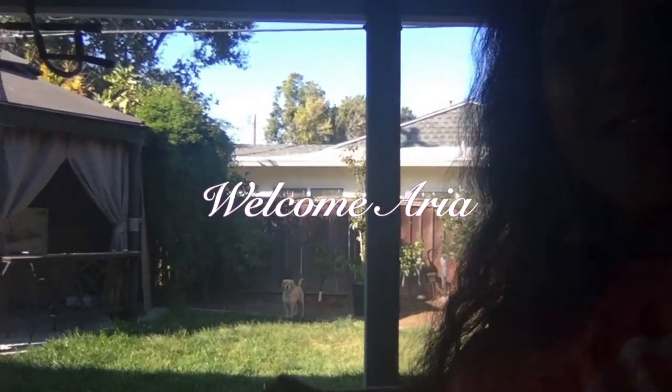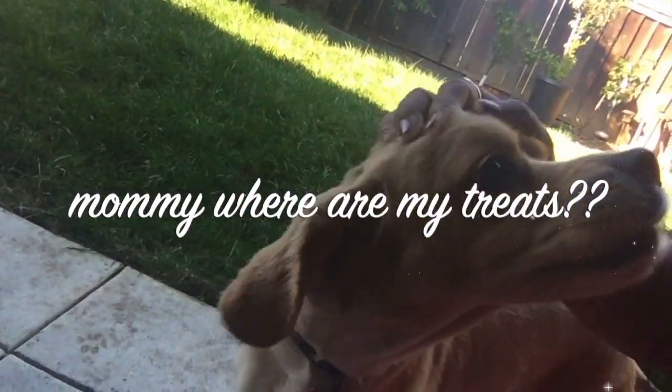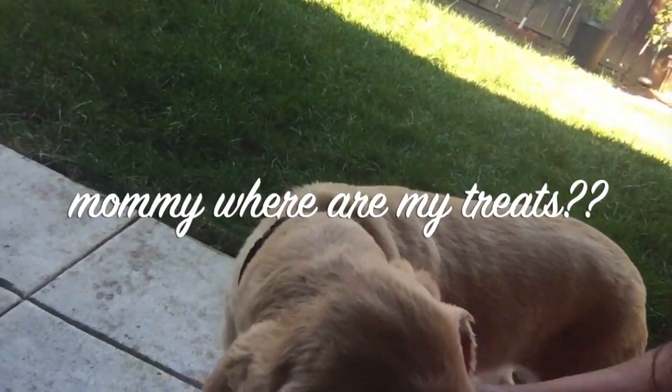Those were all the products I ordered from Amazon and I'm really happy with my purchase. Now it's time to meet the new family member — and there she is! Her name is Aria. Say hello, Aria! She says hello!